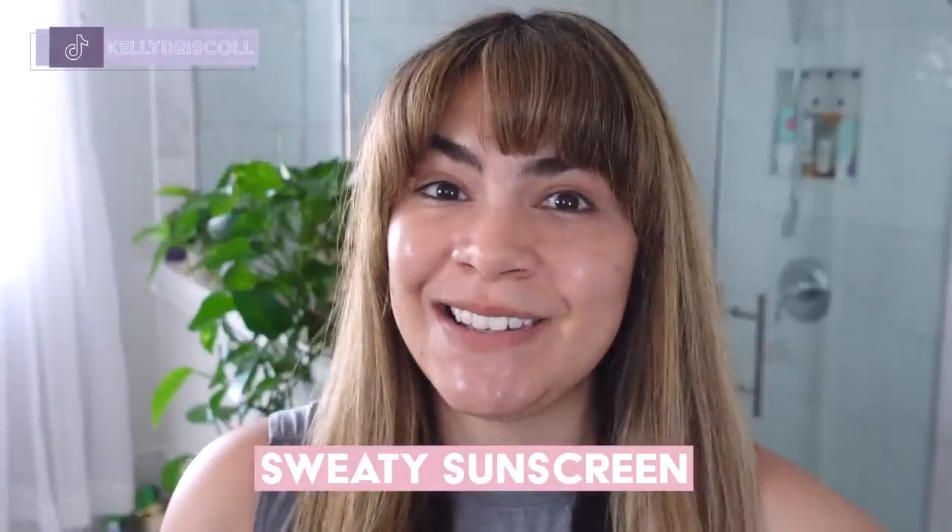Hey, it's Kelly. Welcome back to my channel where we talk all about gentle skincare, sometimes self-care, and today we're talking sweaty sunscreen — specifically sunscreen that can hold up to sweat, swimming, and water.